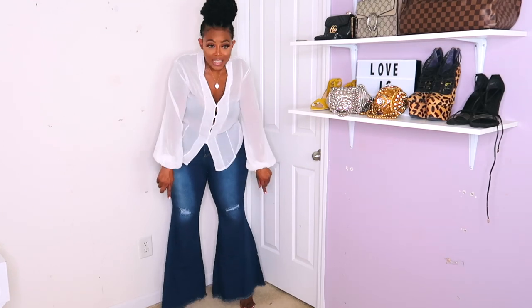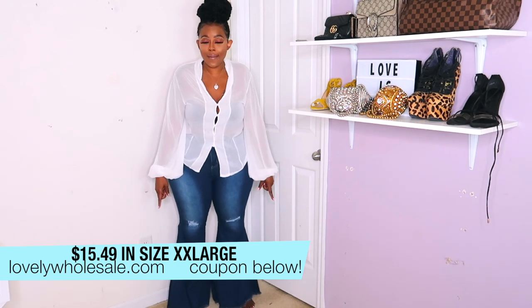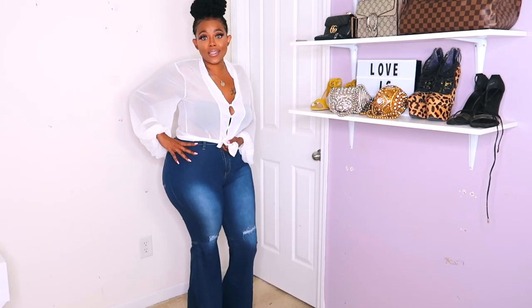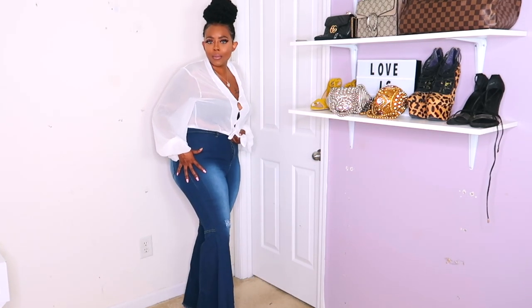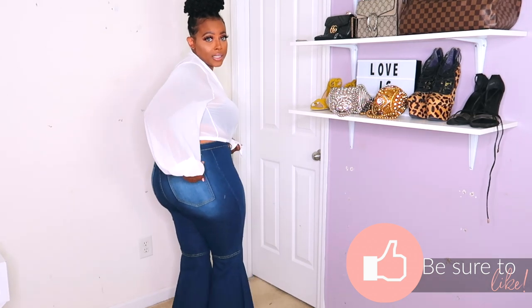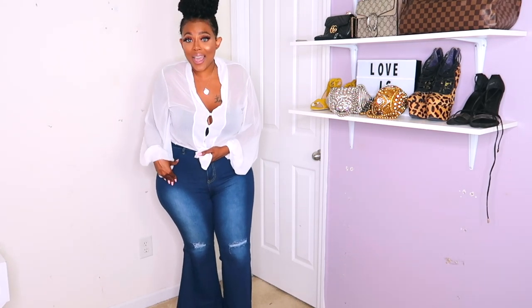Look at these pants. I'm on my tiptoes and they're still pretty long, so if I stand regular they're basically brushing the floor. And I'm 5'6", so that's pretty damn good. These are high waist jeans and I love the color of these jeans. These actually feel like denim, not like the last pair. And they make your booty look good — I love that faded detail. These jeans are in a 2X.